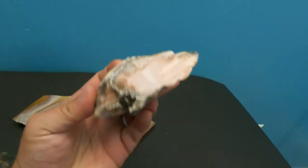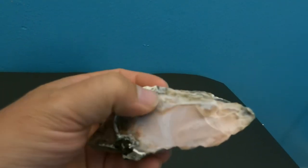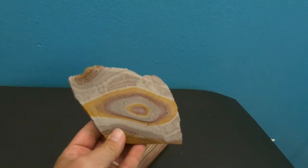This right here is a piece of common opal. It's got a very nice pink flesh color to it with a nice rim. Might be able to do something with that.